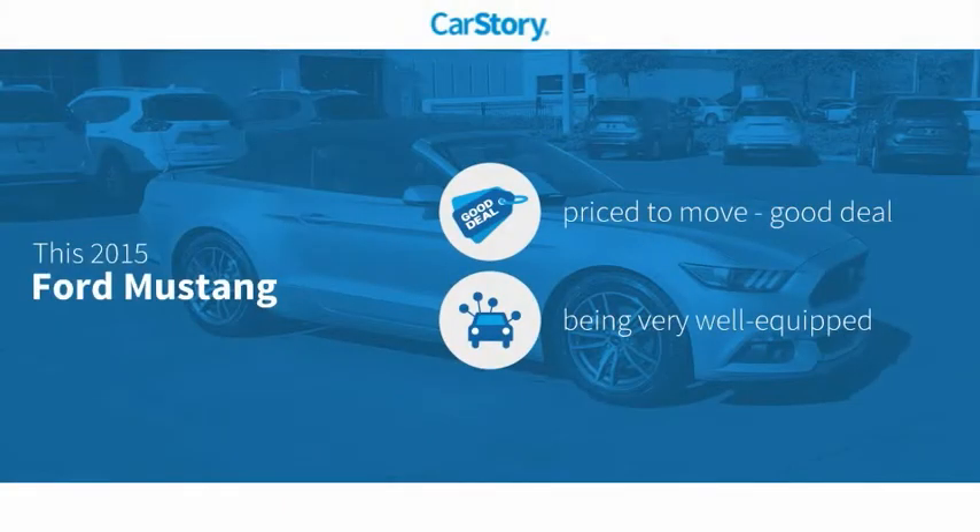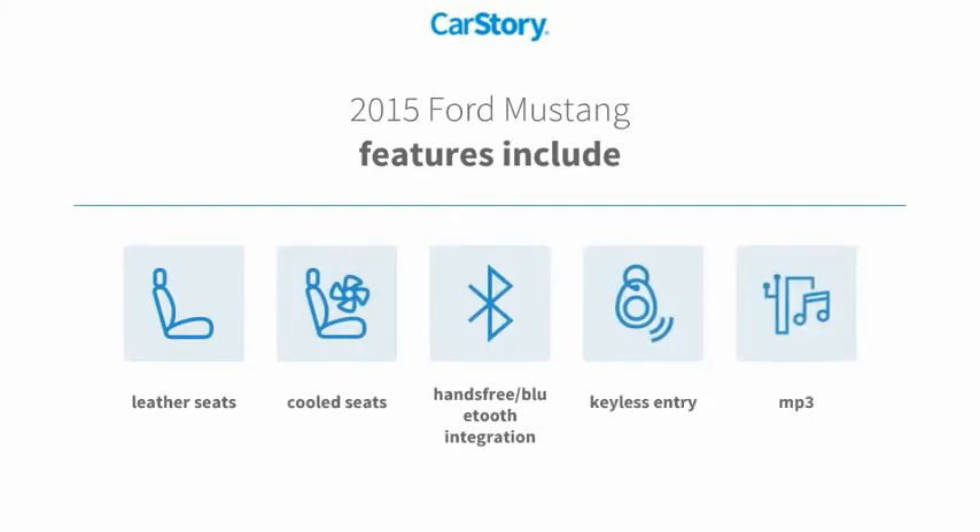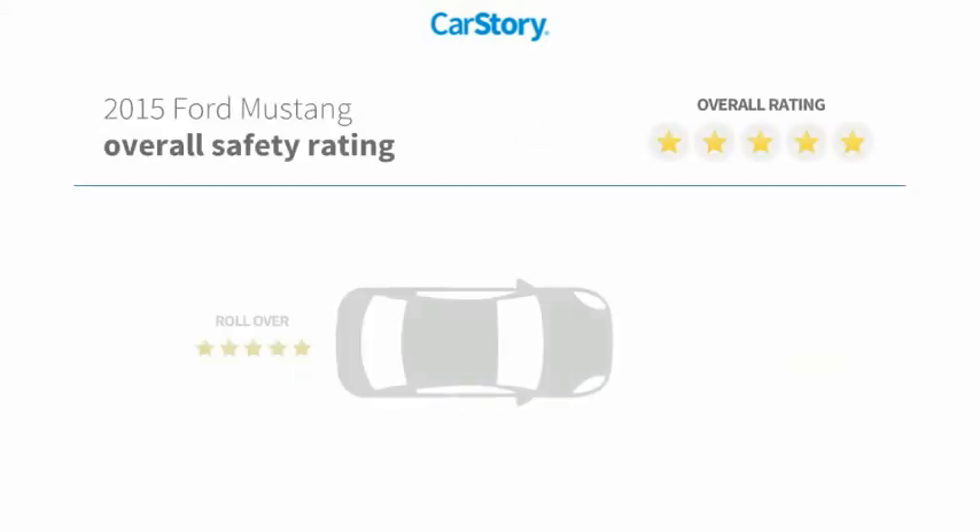CarStory research indicates this vehicle as being priced below the average market price. Loaded with features, including keyless entry, leather seats, MP3, cooled seats, and hands-free Bluetooth integration.